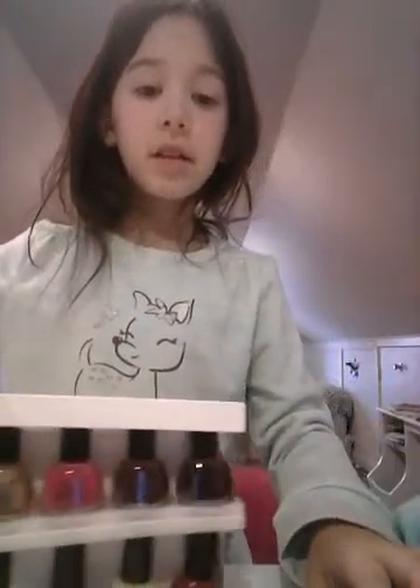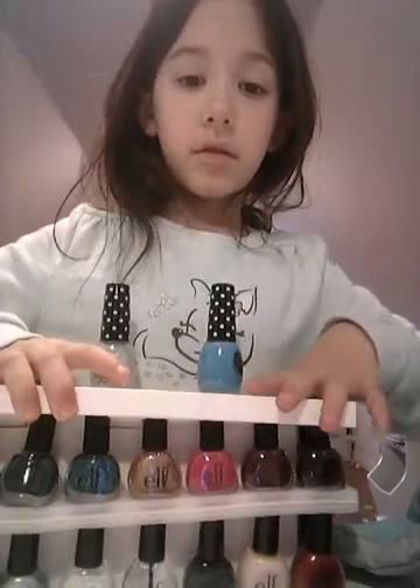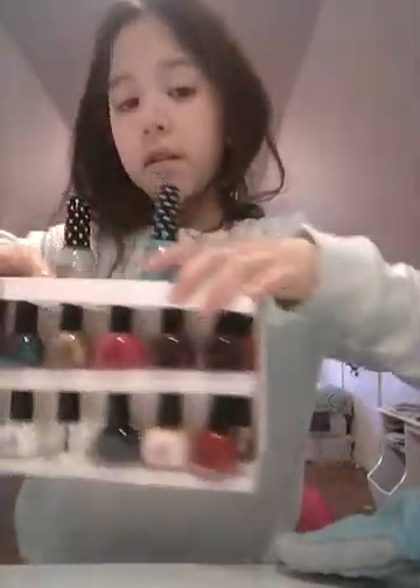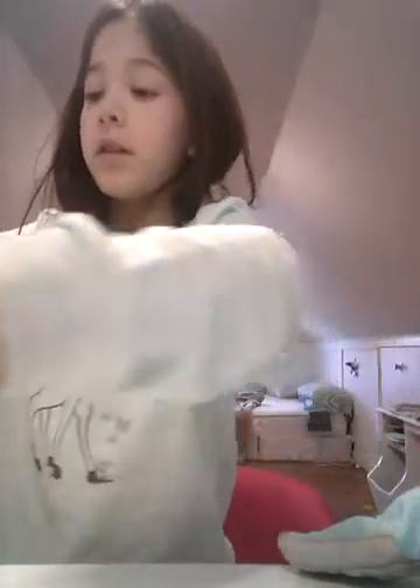I got all these nail polishes — there are a lot, even on this side.